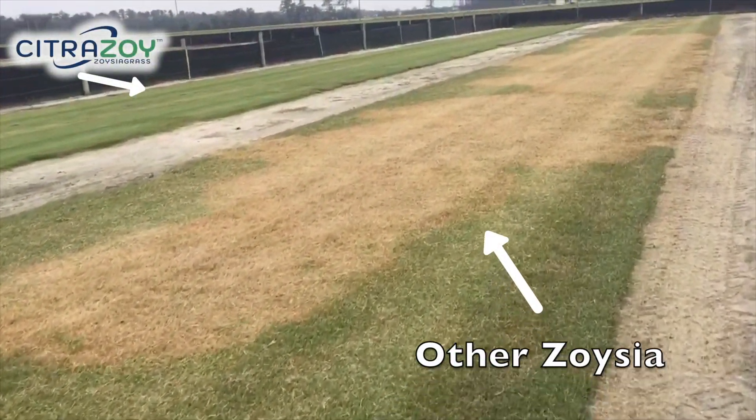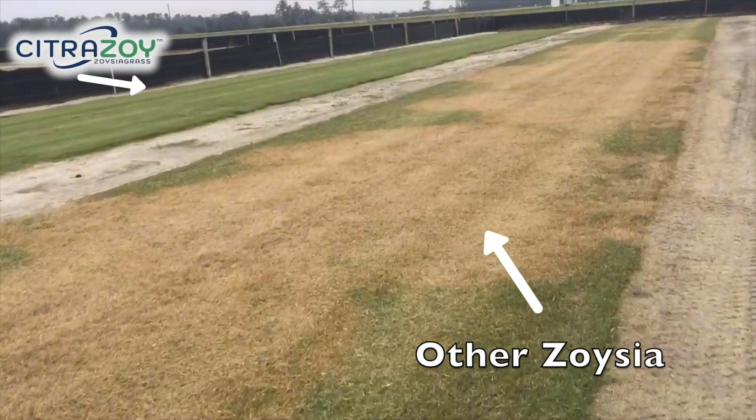Large patch is the primary, most problematic disease of zoysia grass. And that's one of the diseases that we think Citrus Zoe is very resistant to. Over 10, 15 years of testing, we've never seen any significant occurrence of large patch on Citrus Zoe.